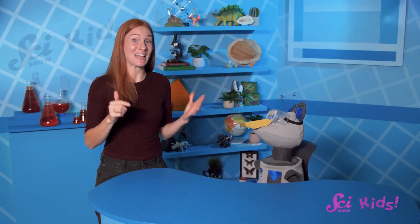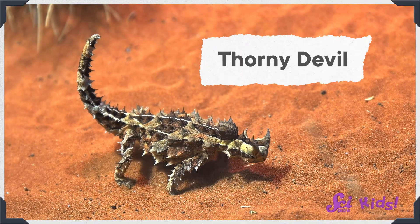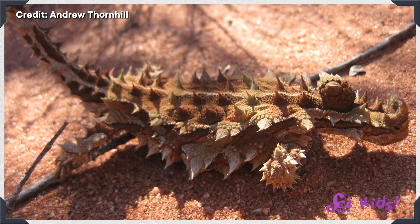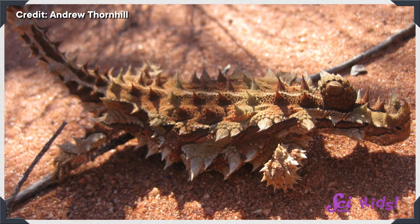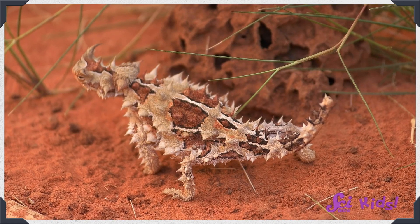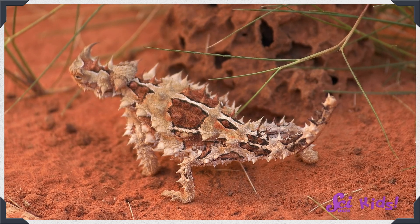But it's not the only way animals in the outback can get water. This lizard, the thorny devil, looks fearsome and spiky. Those spikes are special structures that can help defend against predators who want to eat them. But they also collect drops of dew for the thorny devil to drink. It has a personal water dish on its back!